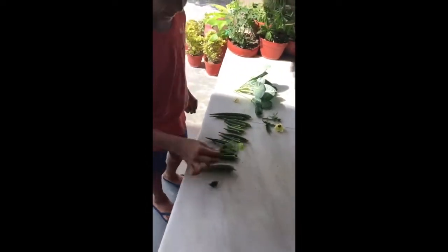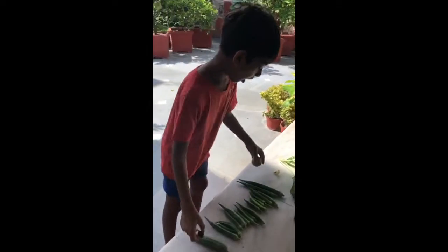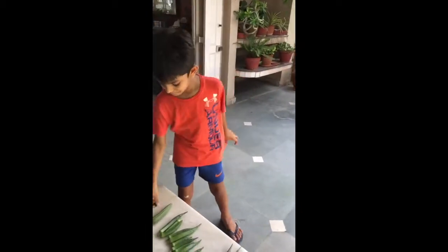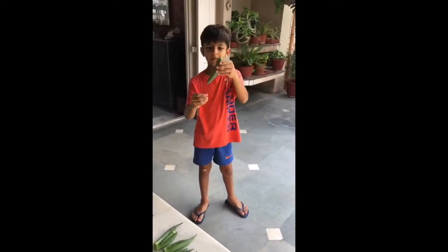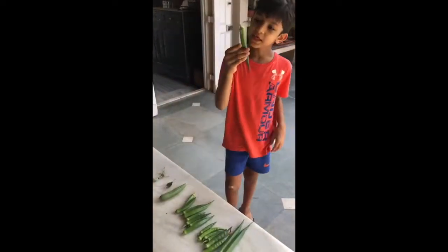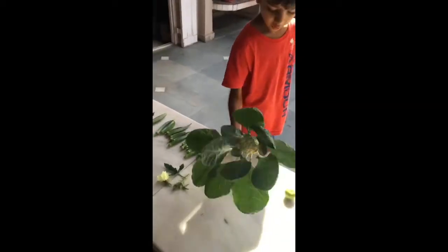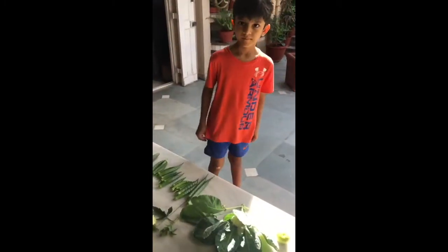This is a karela flower. And now, it's a cauliflower. Bye!